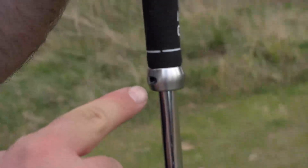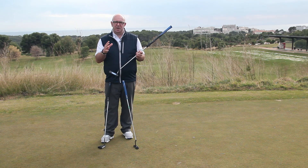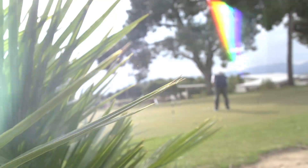There's also within the range a counterbalance model. It's only available in the traditional headweight but it's a really interesting concept — if you need to keep your hands out of the stroke then counterbalancing can really help with that.